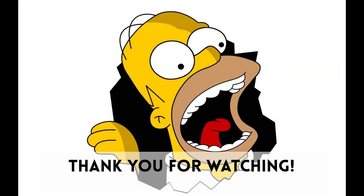Share your final score in the comments, subscribe and like for more quiz videos.